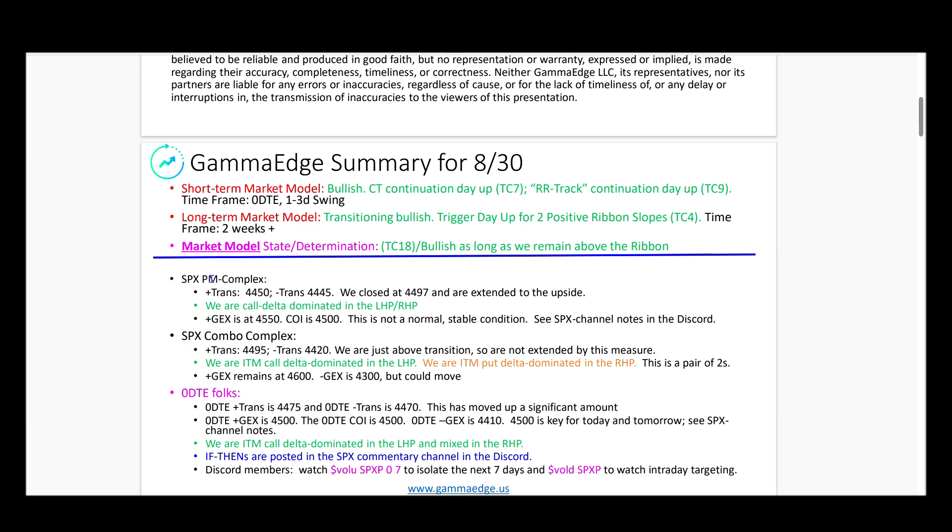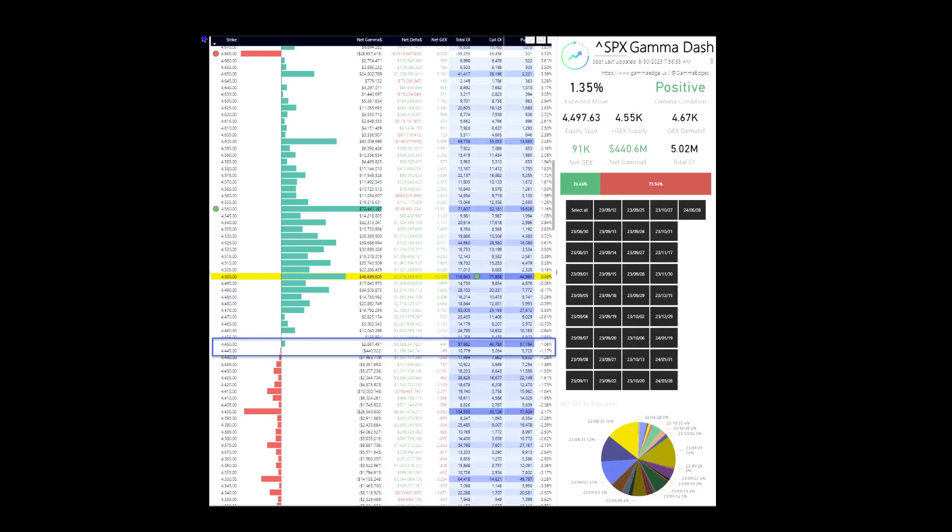Commentary for the PM complex, combo complex, and zero DT folks. We'll be looking at 4,500 — it's an extremely important level moving into the end of the month. PM settled, all expiries turned on: spot price finished significantly above the transition, moving right up to that 4,500 level. We're in the money and out of the money call dominated, which has been a market structure change we've been watching over the past three to four days, really since last Friday. We started seeing some movement in the calls coming into the complex and the puts moving out.